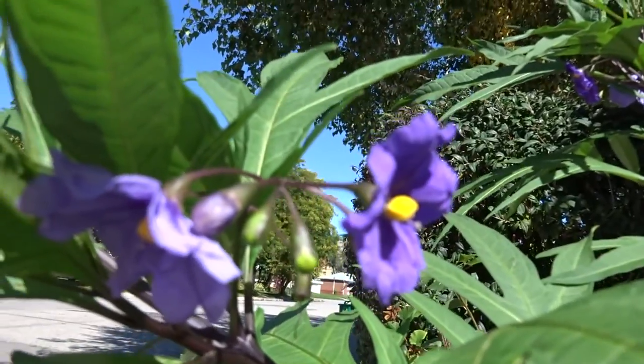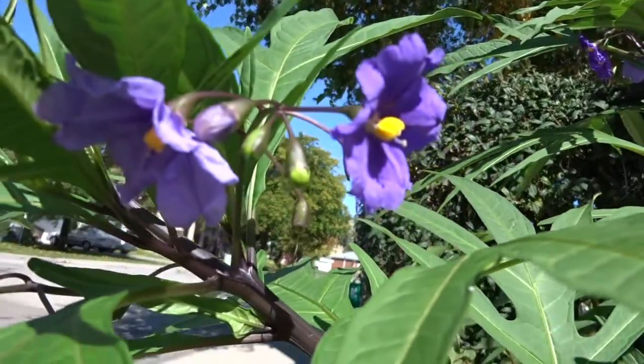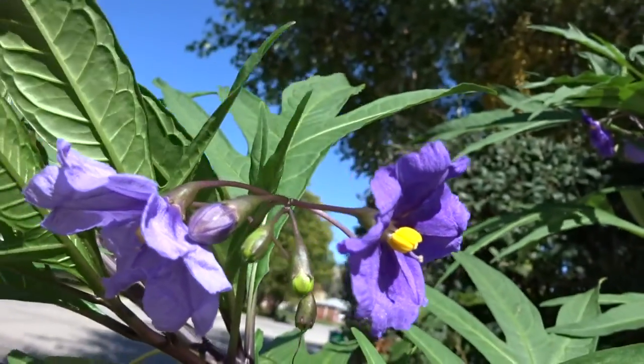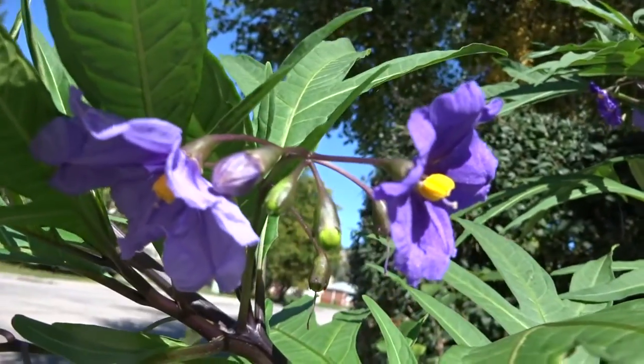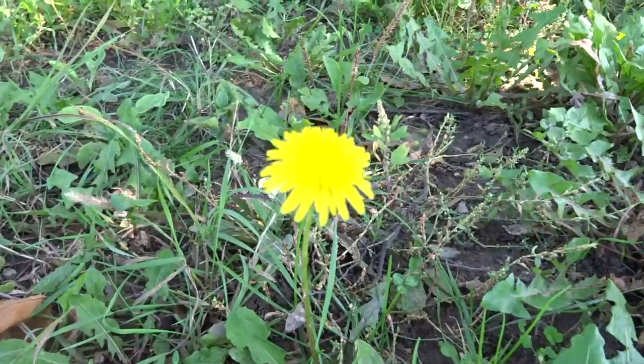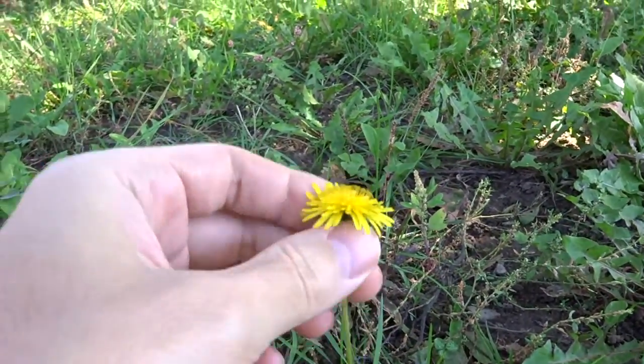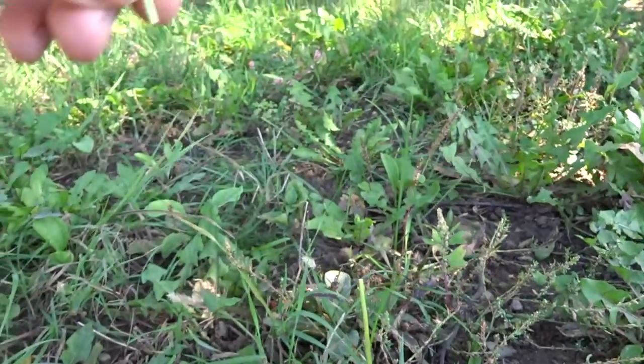These are Achalacia flowers. They're so purple and yellowy. Good for your feet. This is just the common dandelion flower. You can take the tip of it and eat it.